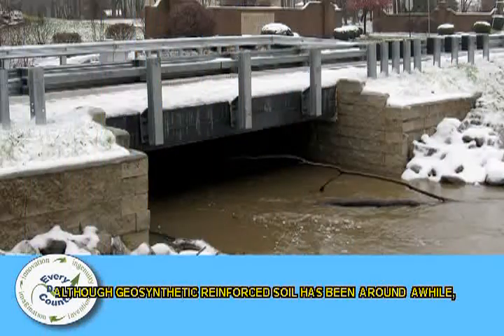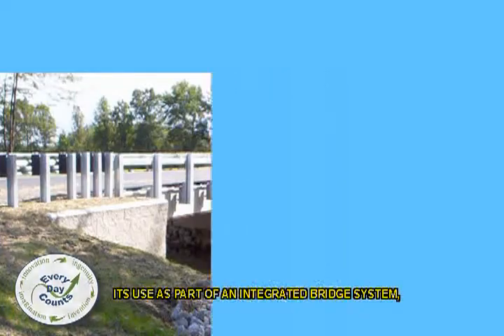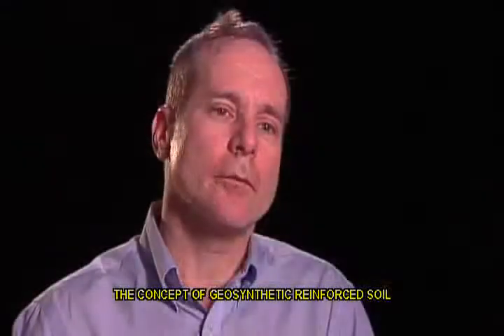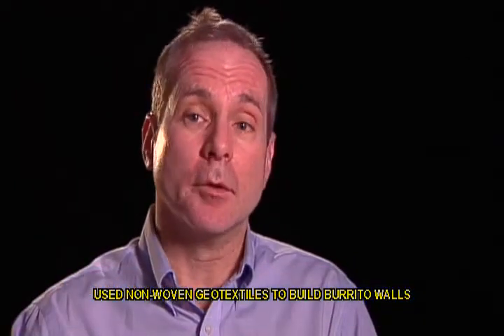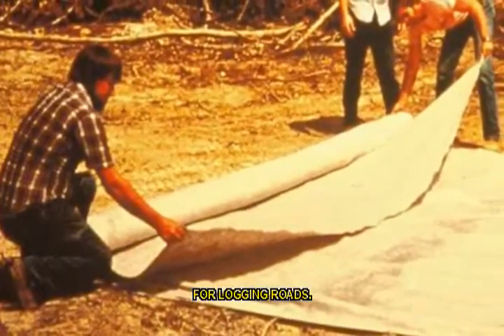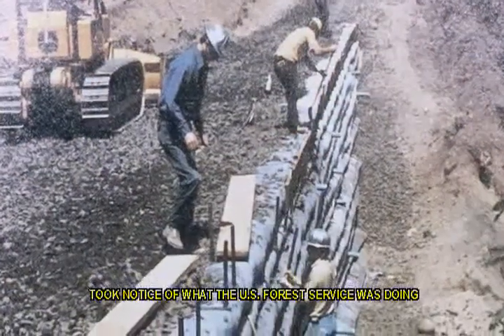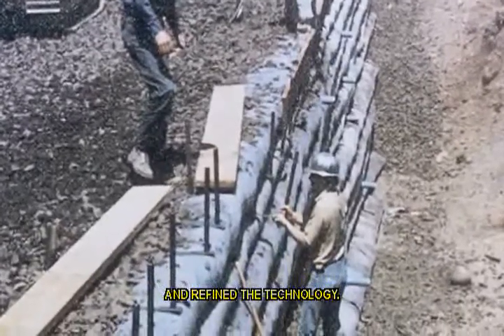Although Geosynthetic Reinforced Soil has been around a while, its use as part of an Integrated Bridge System, or IBS, is fairly new. The concept of Geosynthetic Reinforced Soil came about in the early 1970s when the U.S. Forest Service used non-woven geotextiles to build burrito walls and rat-faced walls in steep mountain terrain for logging roads. Colorado DOT, during that time, took notice of what the U.S. Forest Service was doing and refined the technology.